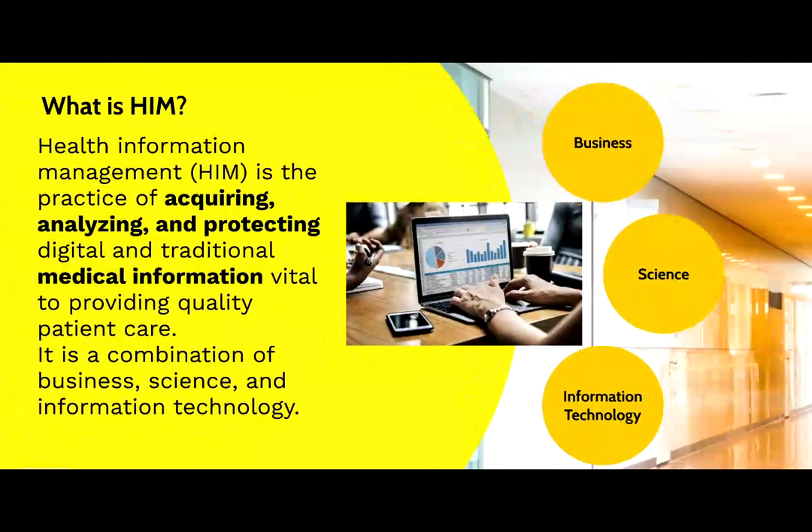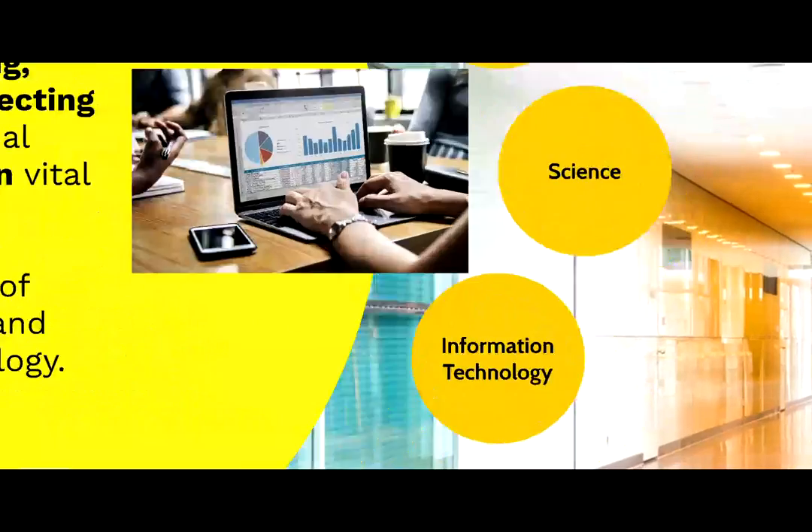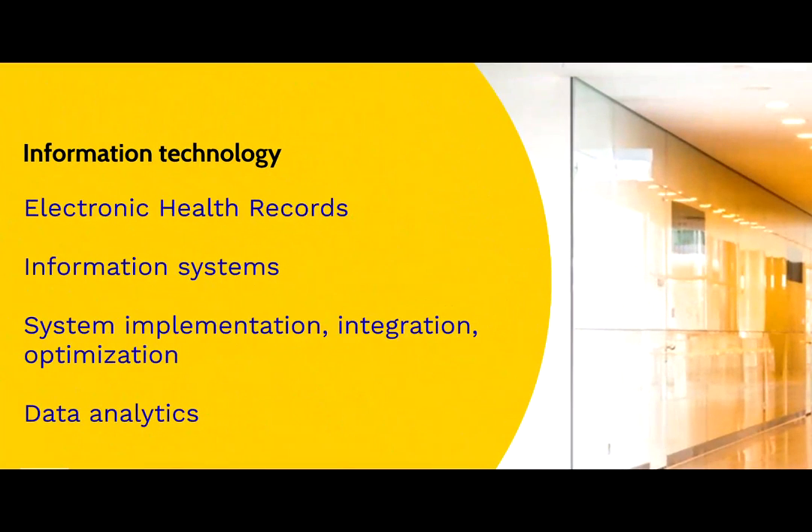The third important aspect is technology. Over 90% of healthcare organizations have implemented electronic health records, and almost all healthcare organizations use at least some type of information system or health-related application.